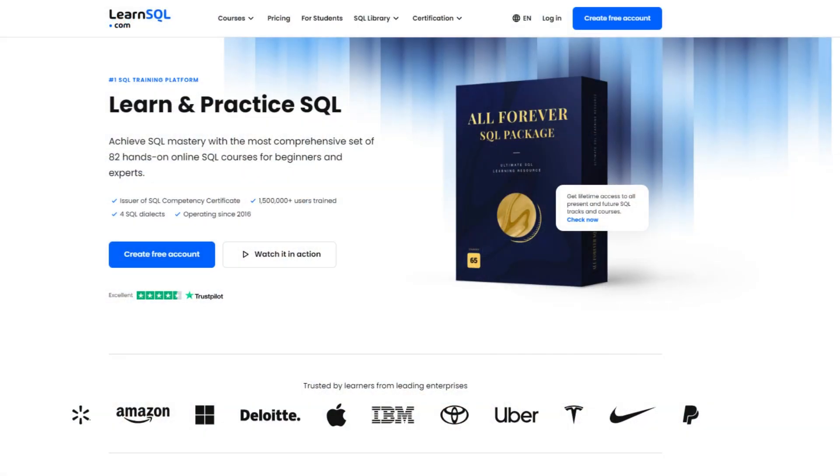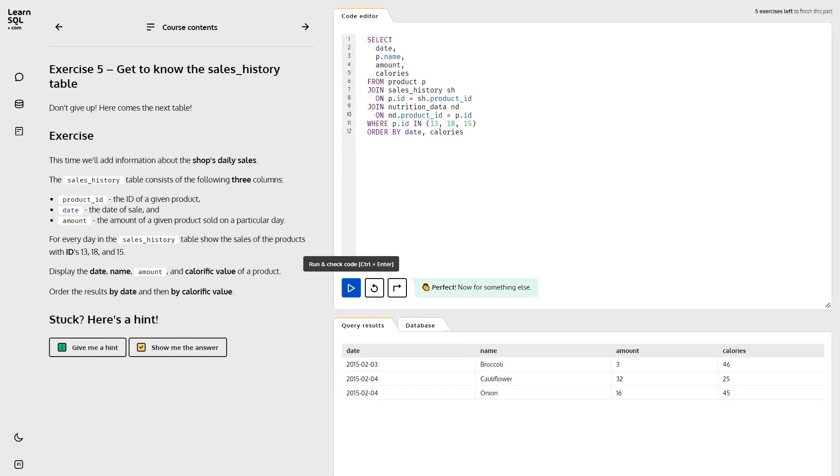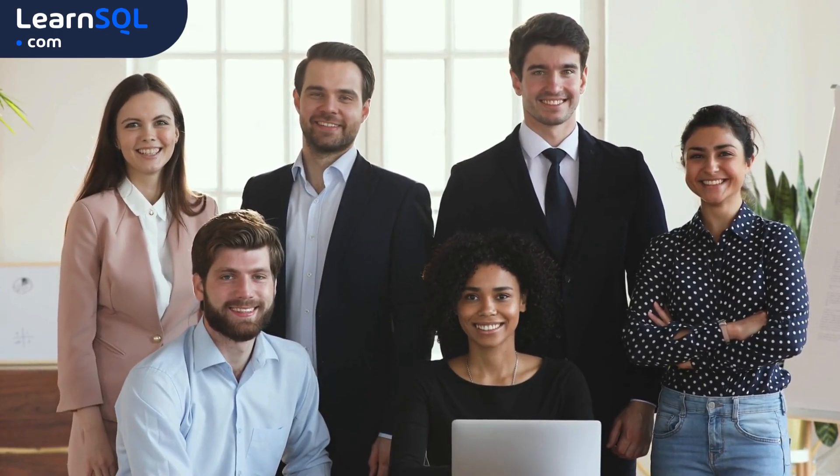If you're ready to learn SQL, whether it's MySQL or PostgreSQL, check out LearnSQL.com. You'll find practical courses there that make it easy to get the hang of both. And if you enjoyed this video, don't forget to give it a thumbs up, hit subscribe, and keep exploring new things.